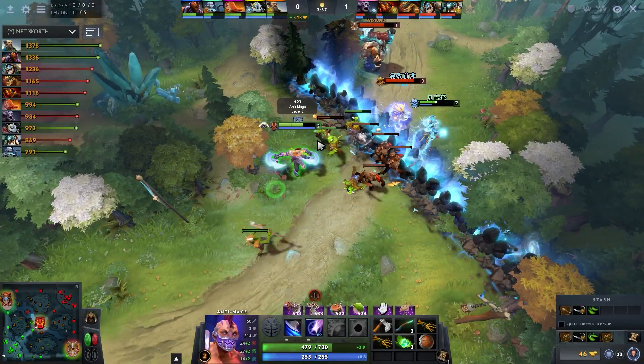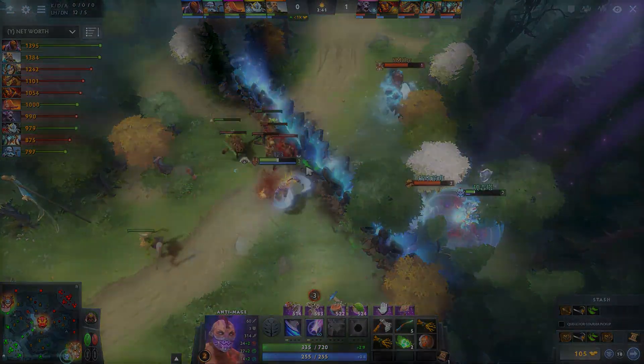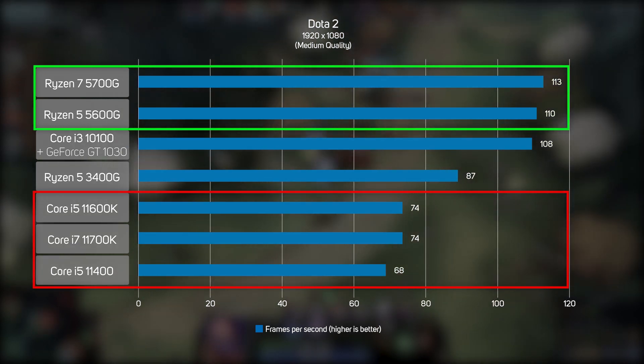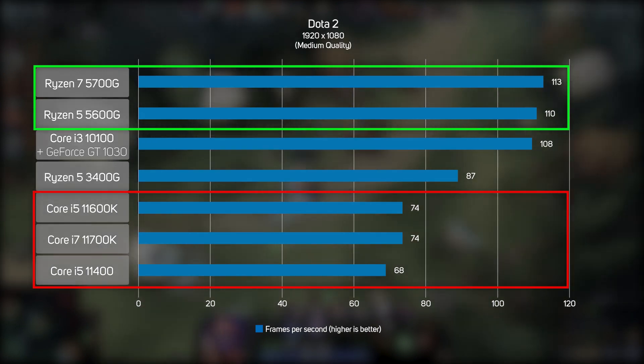Dota 2 has also been around for quite a few years now, but it's still one of the most played games. Once again, the new Ryzen 5000G APUs proved far superior to anything Intel has to offer, with frame rates of over 100 FPS ensuring silky smooth gameplay.